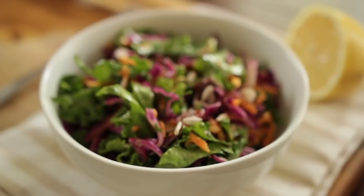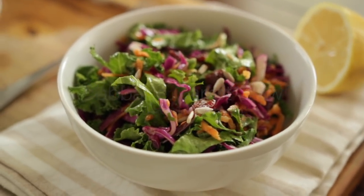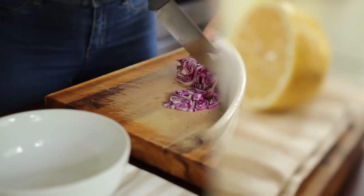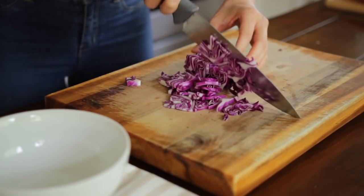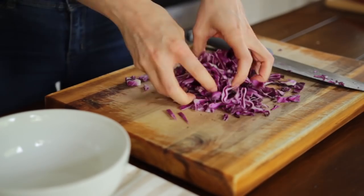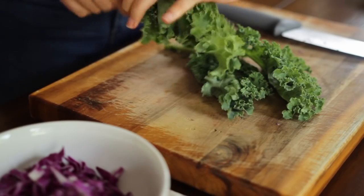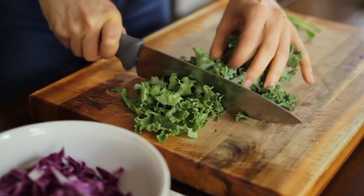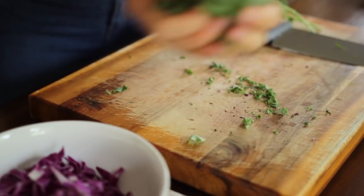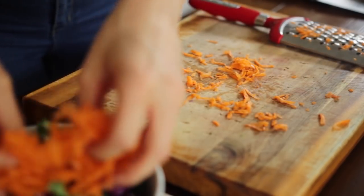Salad number one is a cabbage and carrot slaw with a lemon tahini dressing. Start by chopping up some purple cabbage into strips — cabbage is a cruciferous veggie that helps promote detoxification because of compounds such as indole-3-carbinol that it contains. Same with kale: take a few kale leaves and chop them up.